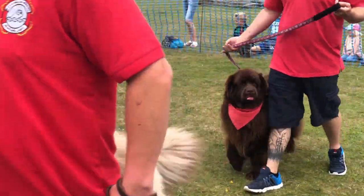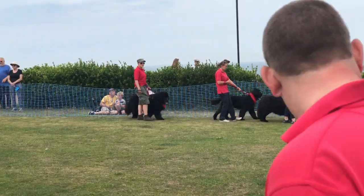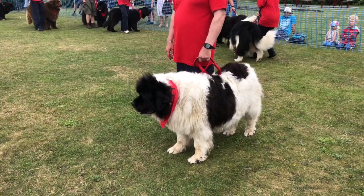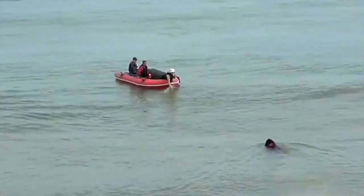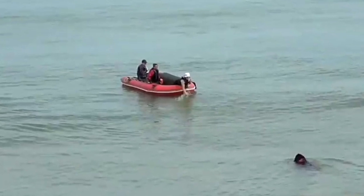August is carnival time in Sheringham. One of the highlights is a demonstration of the skills of the East Anglian working Newfoundland dogs and their humans. These large friendly dogs are beautiful on land but amazing when they display their skills in the water.